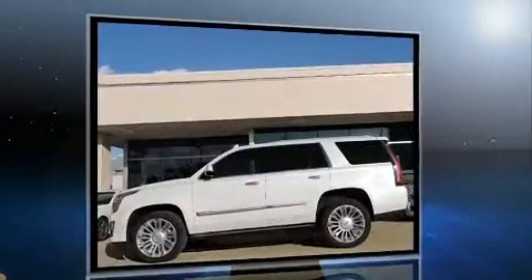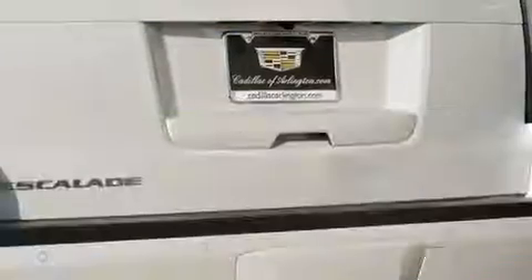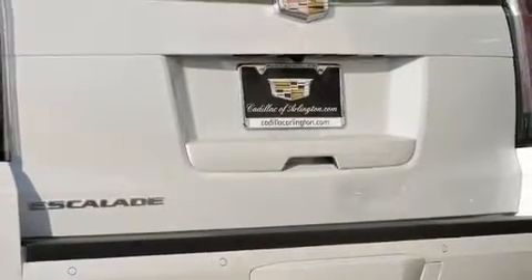A wealth of standard features mean that you no longer have to sacrifice. Like power windows, mirrors, and seats, a blind spot monitoring system, a roof rack, and leather upholstery.